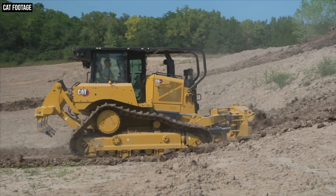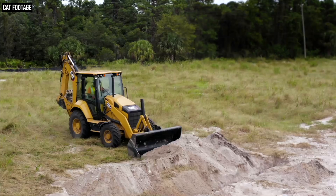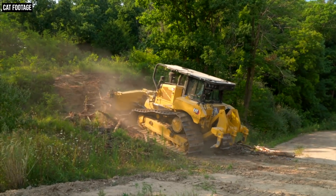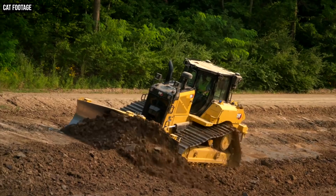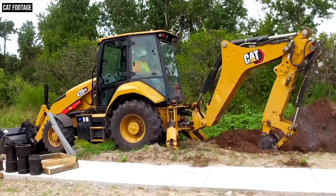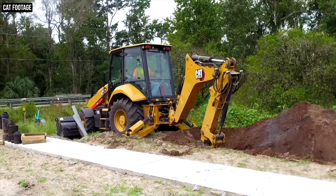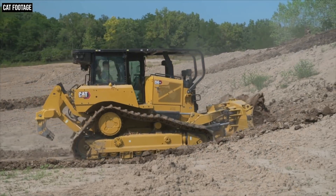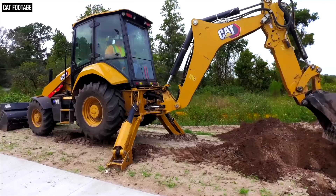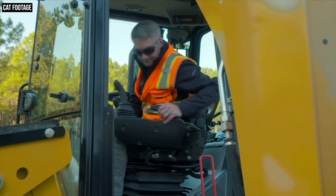One more note on this XE modifier: the D6XE is not the only new machine from Caterpillar to get this XE designation. Recently, Cat introduced its new 420 backhoe, and alongside it they released a 420XE. The XE seems to be Caterpillar's new way of modifying a model name to denote a premium configuration in general. The D6XE is just the D6 with a premium electric drive powertrain option. The 420XE is the 420 backhoe equipped with premium options like seat-mounted controls and other comfort and convenience features.